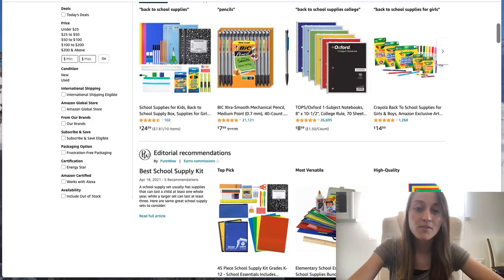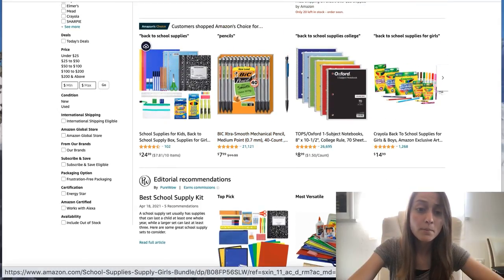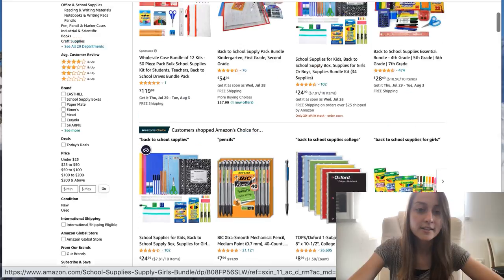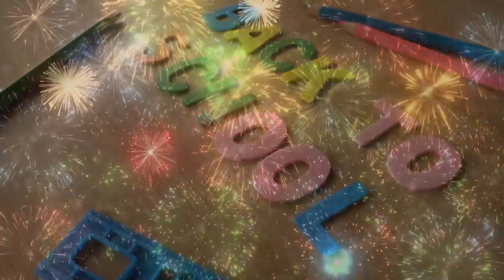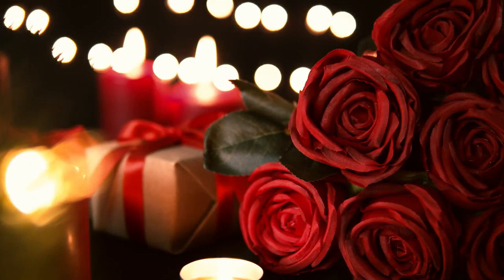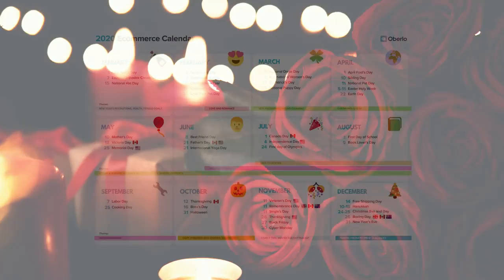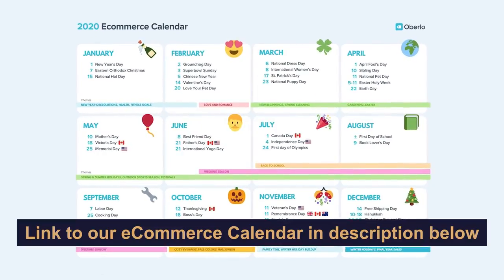On Amazon here you have a bunch of different packages you could get — you could just get notebooks, or you could get notebooks and markers and highlighters. Again, the same tip applies here: it's very important for us as dropshippers to know what's coming up in our calendar, what special events we need to prepare for. That's why I really recommend downloading an e-commerce calendar so you'll know exactly what to prepare for.